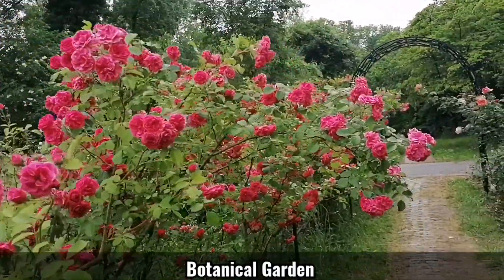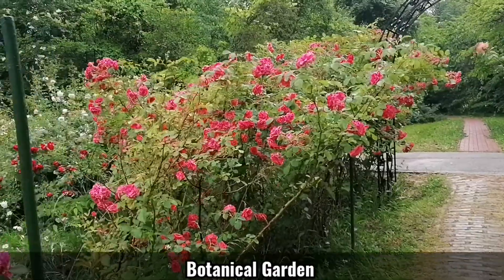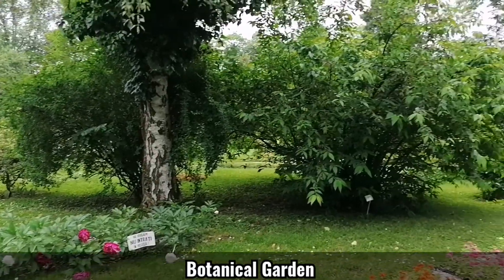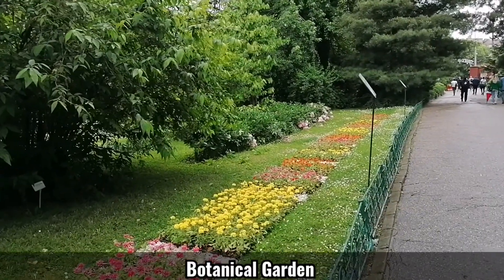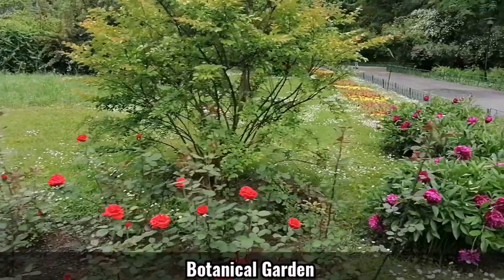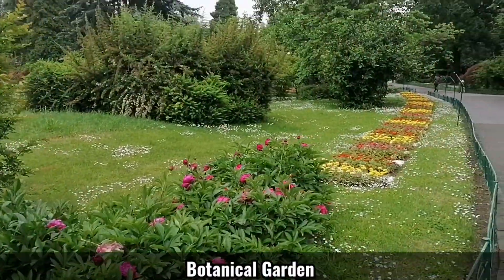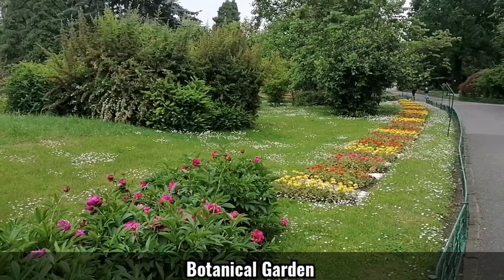Shall we pass near the roses? A closer look at the roses, agements, and the peonies of course. Pinker than ever. Beautiful green, and it seems it's a different range every year.